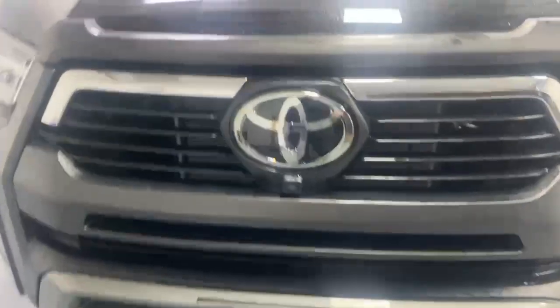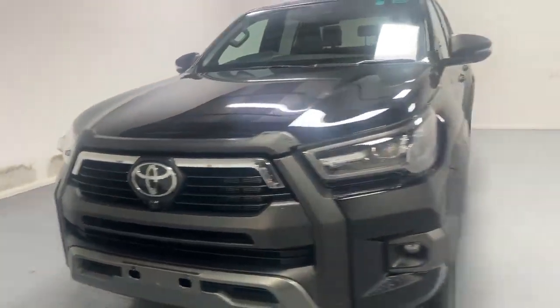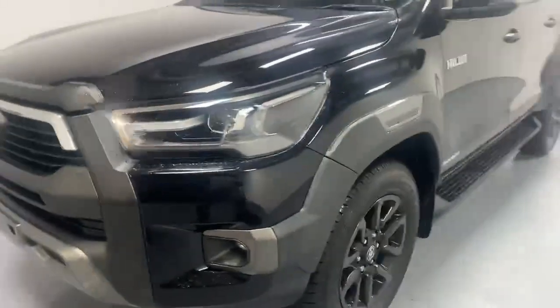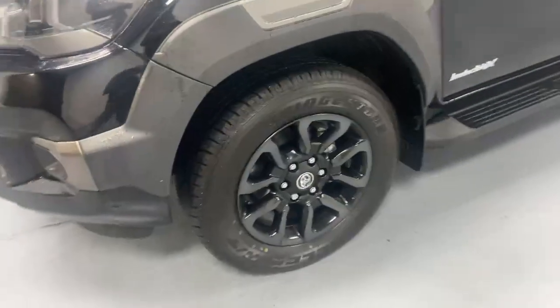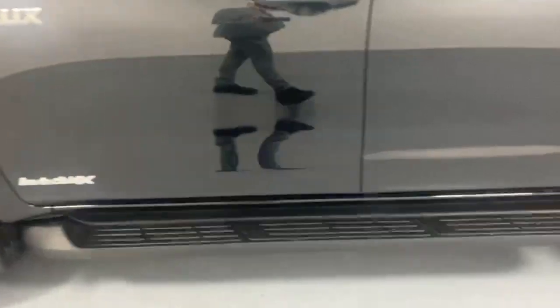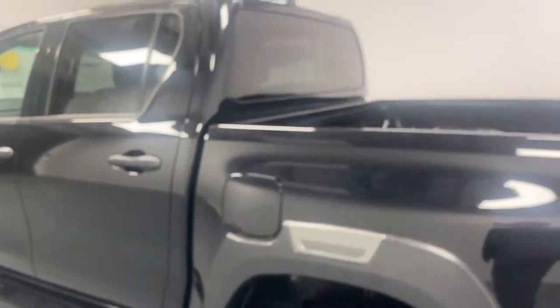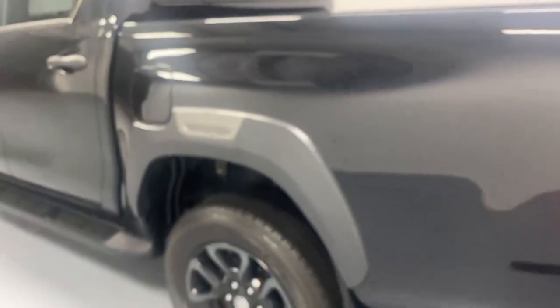You've also got a 360 degree camera suite. That's the camera on the front underneath the Toyota badge there. Moving down the sides, you've got those lovely large 18-inch alloy wheels and the footsteps running down both sides of the vehicle. The cameras underneath the mirrors are part of that 360 degree camera system. The fuel filler cap is on the near side of the vehicle.